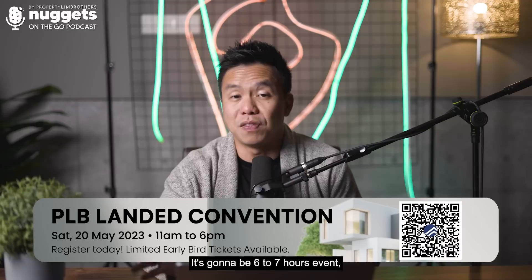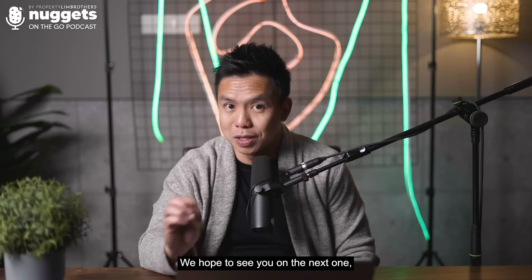Thank you for staying with us on this episode of Nuggets on the Go. We hope to see you on the next one, which will be a banter series episode.